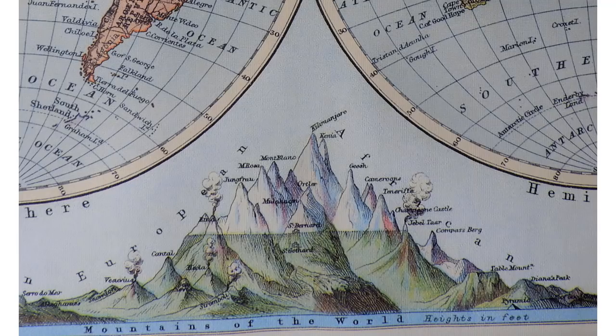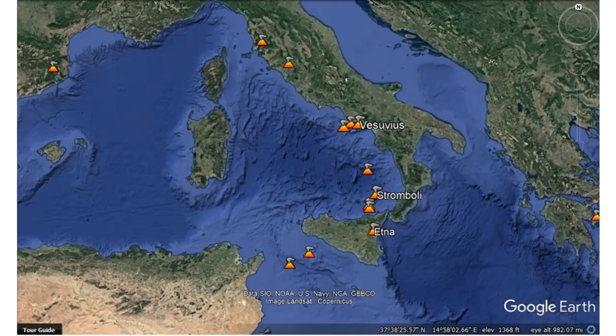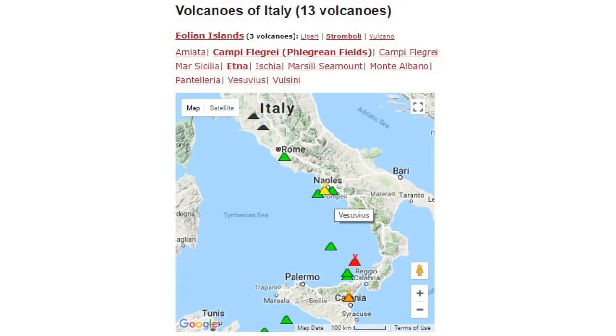I'm just looking back in ancient history at a map where they show all these erupting volcanoes at the exact same time, pointing them out here on the modern Google map. When we take a look at the activity, all of those are showing heightened activity.